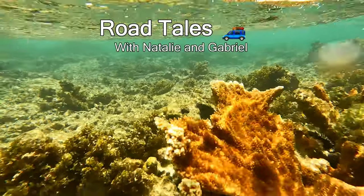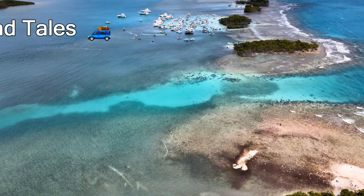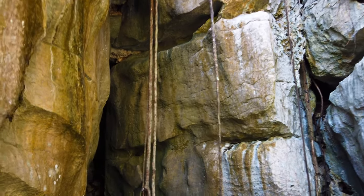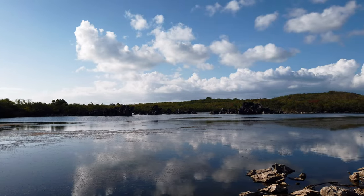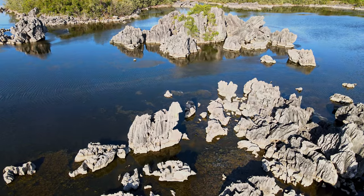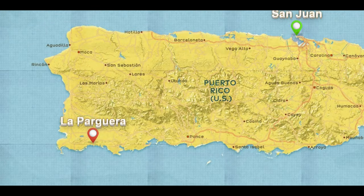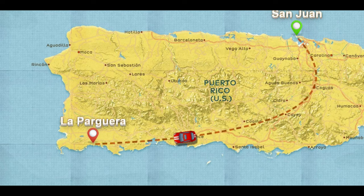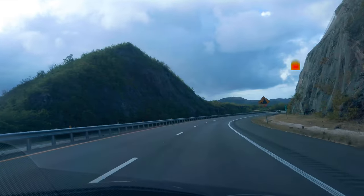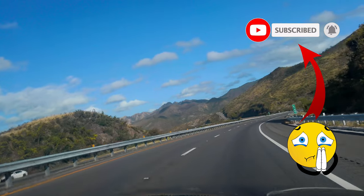Puerto Rico is filled with beauty and wonders. Join us today as we explore incredible places that will make you feel like you're on another planet. Today's adventure starts with a two-hour road trip to the town of Lajas in the southwest of Puerto Rico. This is an amazing trip because the beautiful mountains create the most inspiring view.